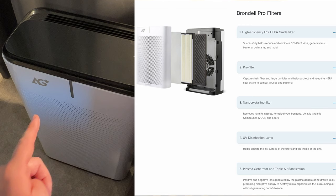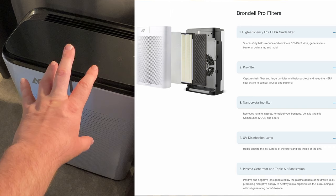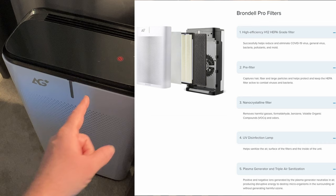It starts off with a high-efficiency H12 HEPA-grade filter which helps reduce and eliminate COVID-19, general viruses, bacteria, pollutants, and mold. It has a pre-filter which captures hair, fiber, and large particles to protect the HEPA filter. It also has a nano crystalline filter which removes harmful gases, formaldehyde, benzene, volatile organic compounds, and odors.